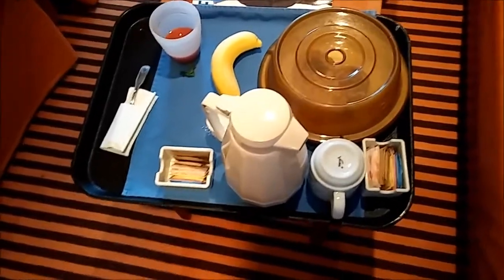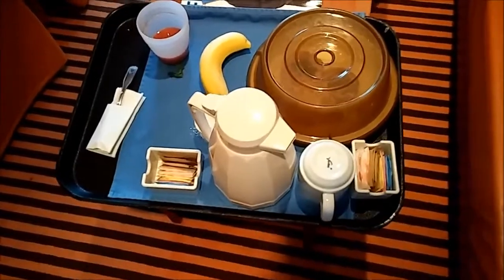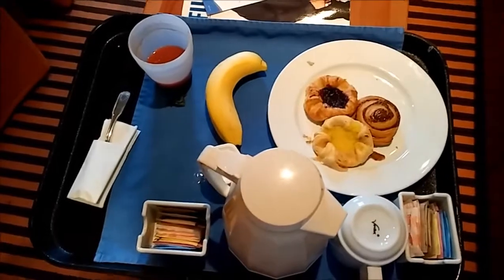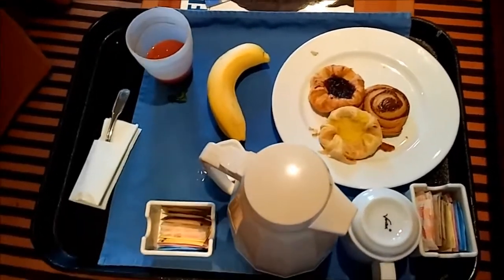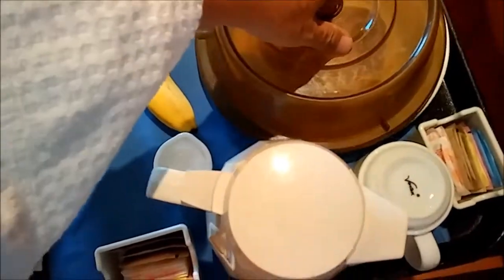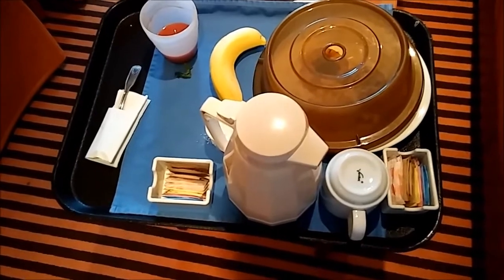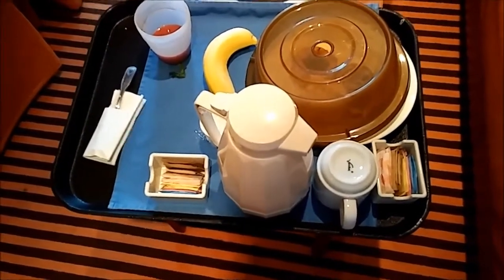It's the first morning on board, heading for Nassau. I got a little breakfast brought to the room — coffee, tomato juice, banana, and rolls. That's a starter before actually going to breakfast if you feel like having breakfast. What's nice about it is that this is free — I give a couple dollar tip, otherwise it's free.